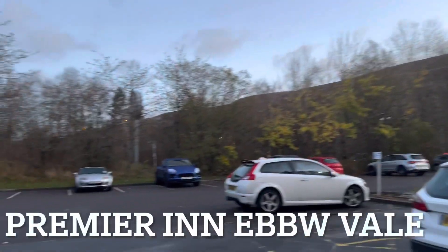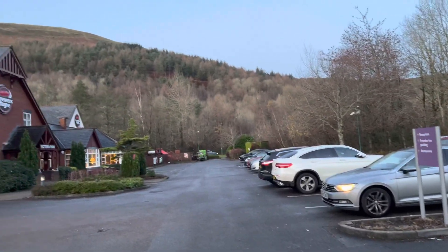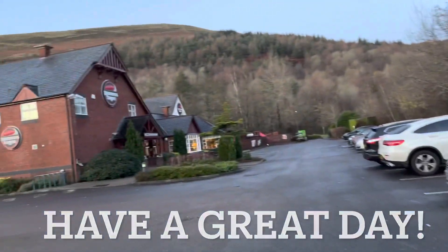And there is the outside car park. Very nice scenery. Ebbw Vale, Wales, UK. Bye.